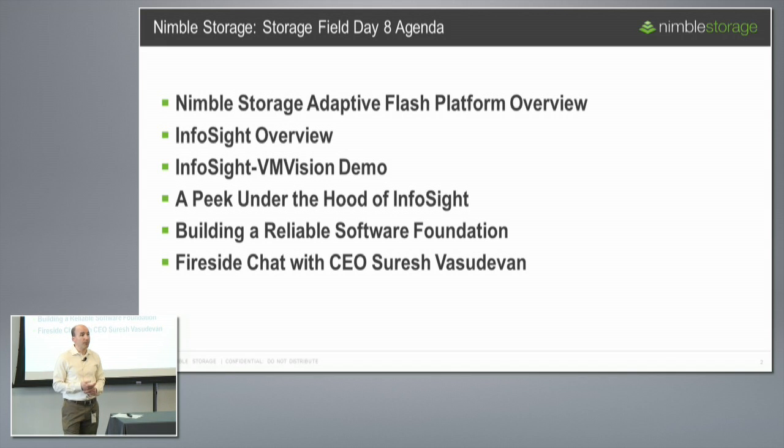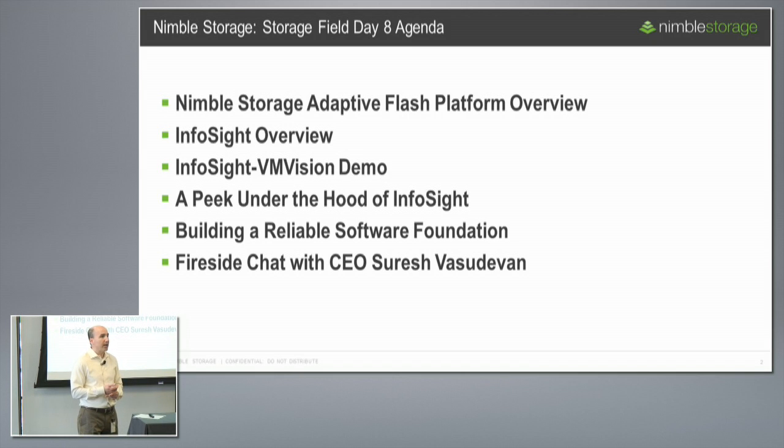We're going to give you an overview of InfoCyte, which has been a big part of our success and the foundation of the company since the very beginning. InfoCyte has been a game changer in our customer relationships, and it feels like it's setting the bar for the support experience in the industry. We'll show what's going on with that, including a demo of VM Vision — a new feature from earlier this year — a powerful capability that extends our visibility out into the infrastructure around us, helping customers troubleshoot and diagnose latency issues all the way out to the virtual machine level.